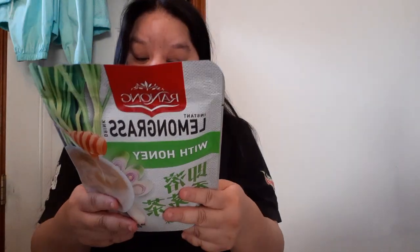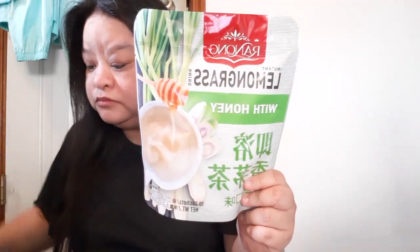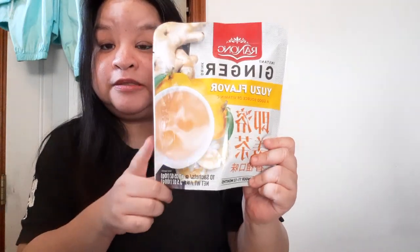I also won this from Ranong Tea — it's a product of Thailand. They were doing an Easter giveaway on Instagram and I entered. About 10 people won. I got Ranong lemongrass drink with honey, and ginger original with brown sugar. I gave the ginger one to my mom to drink and she said it's really good but I wouldn't like the flavor because it's really strong. I smelled it and decided not to drink it — it's really strong.